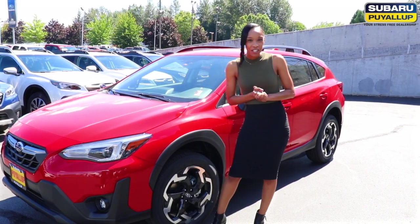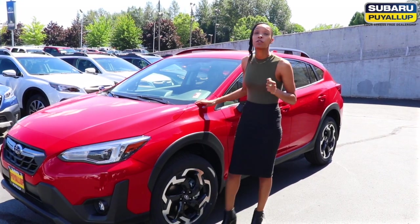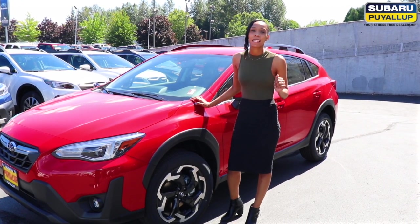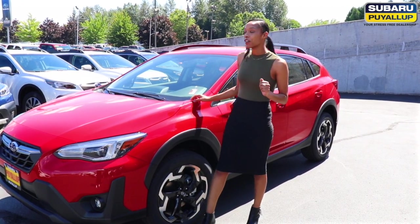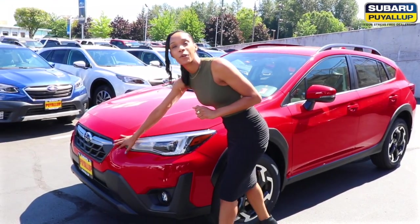Hello everyone, it's Li Xiong down here at Subaru Puyallup, your stress-free dealership. I am showcasing this beautiful pure red 2021 Limited Crosstrek. Let me tell you about the new redesigned front gunmetal mesh grille.